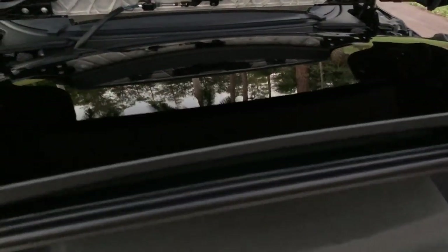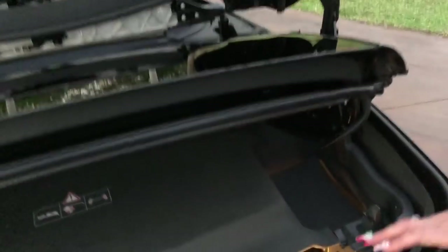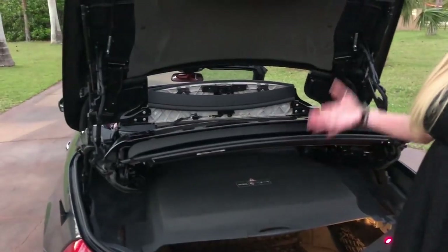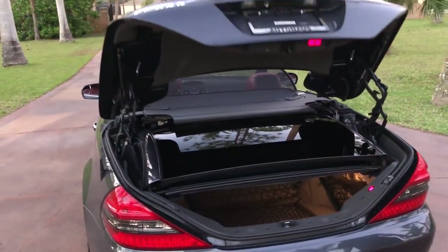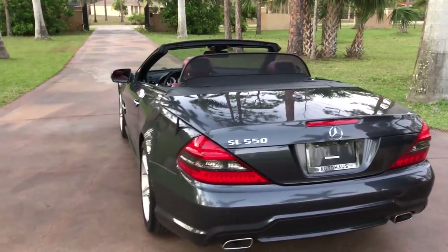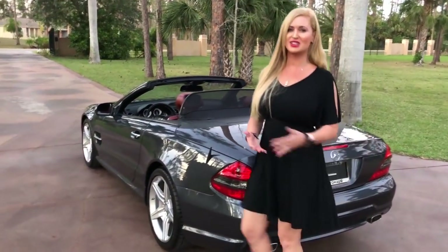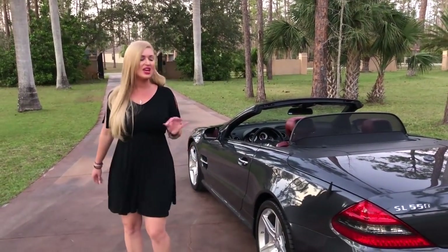Panoramic roof — that is an awesome upgrade and option. Even when you can't have the top down, you still feel like you're outside and really enjoying the convertible feel without the wind. That is such a great thing with these cars. And here is your automatic trunk closer, so you don't have any work to do — just like your keyless entry and keyless go. Easy peasy.